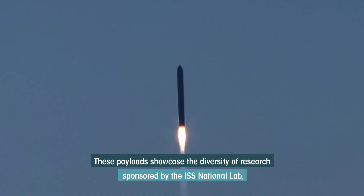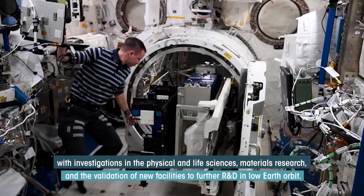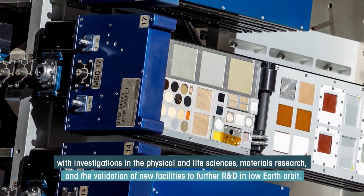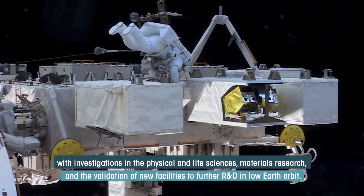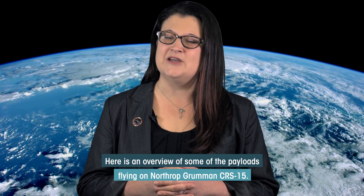These payloads showcase the diversity of research sponsored by the ISS National Lab, with investigations in the physical and life sciences, materials research, and the validation of new facilities to further R&D in low-Earth orbit. Here's an overview of some of the payloads flying on Northrop Grumman's CRS-15.